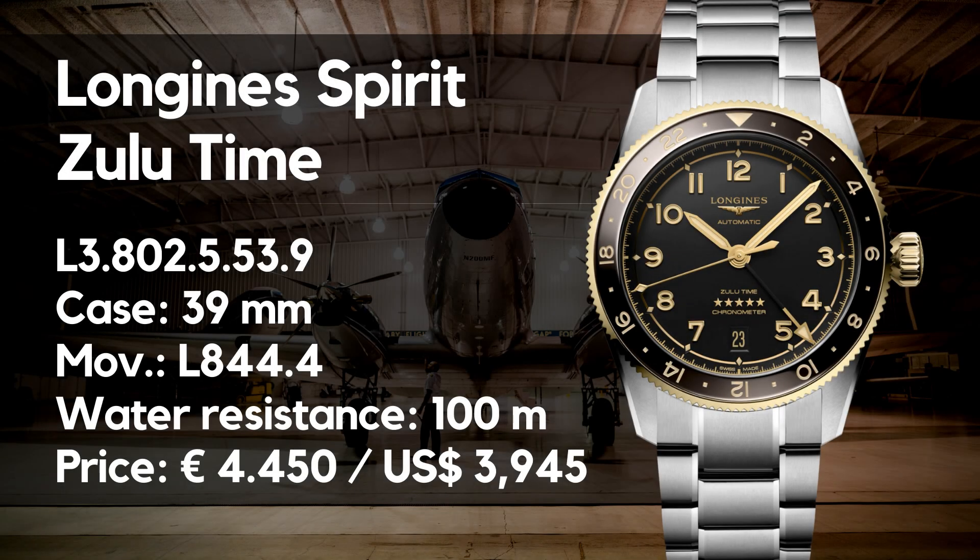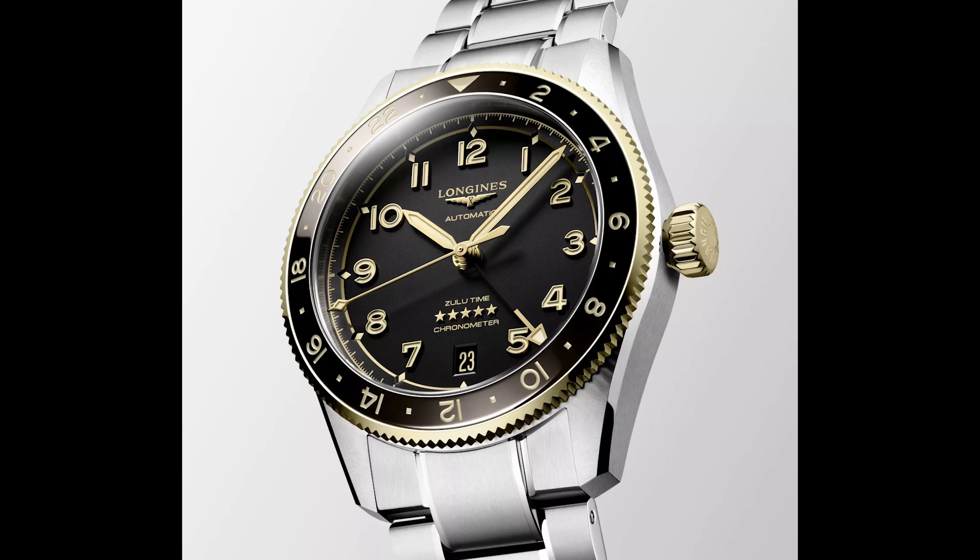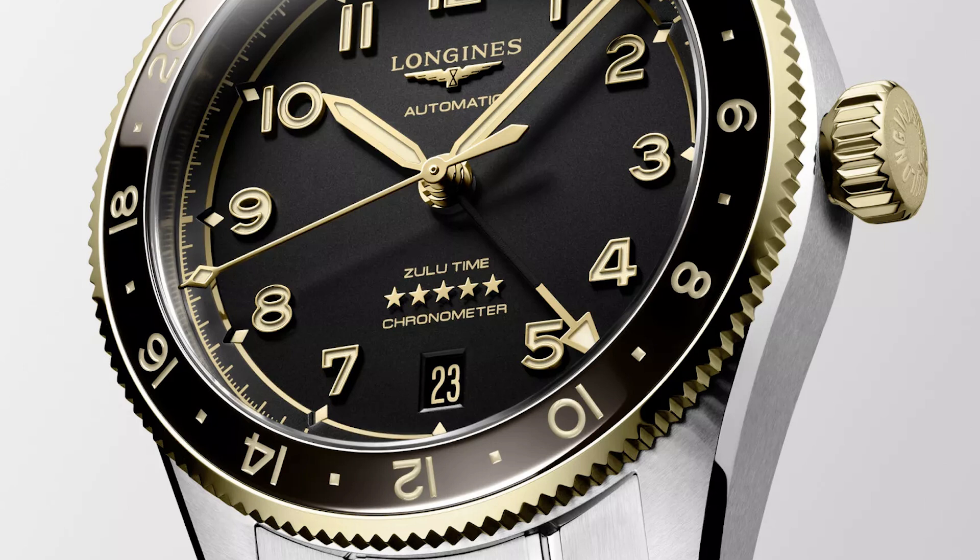Basics first: we have an automatic watch with the mentioned 39 millimeter case diameter. Length is not stated yet but should be around 46mm. Height is 13.5mm and lug width 21mm. The watch has a sapphire crystal with anti-reflective coating, a screw-down crown, and is waterproof up to 100 meters. The bezel works uni-directionally, has a ceramic insert, and provides a 24-hour scale for the GMT function.